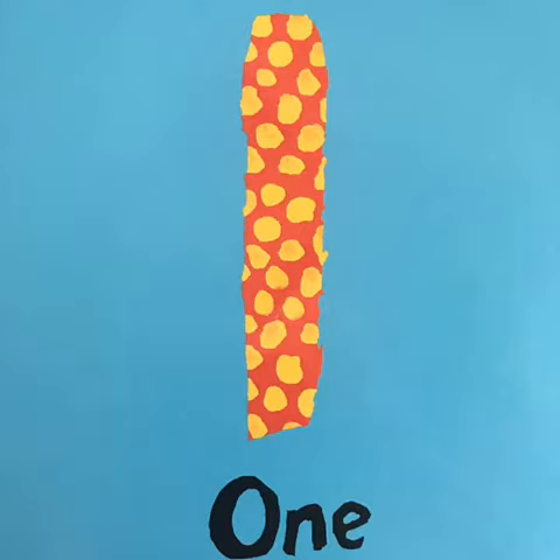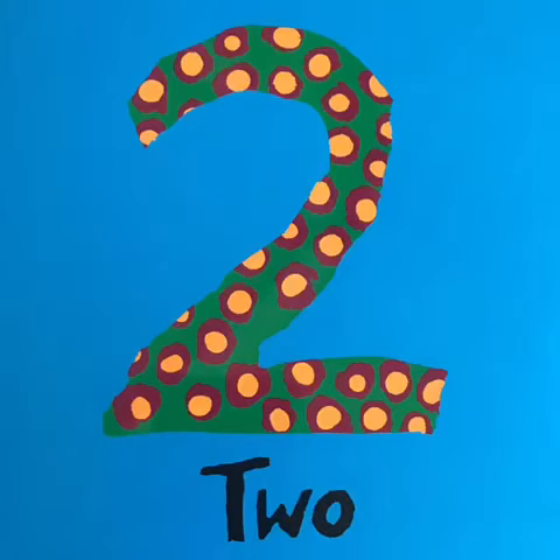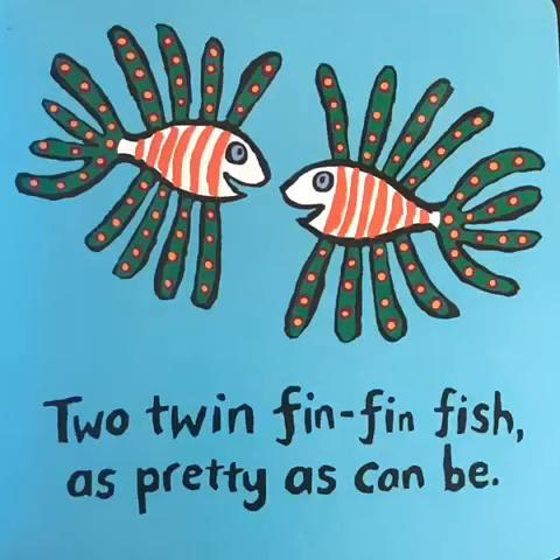1. One little fish swimming in the sea. 2. Two twin fin fish, as pretty as can be.